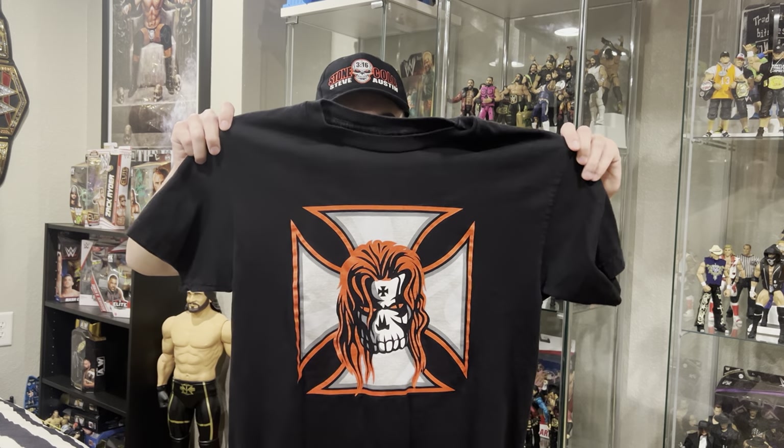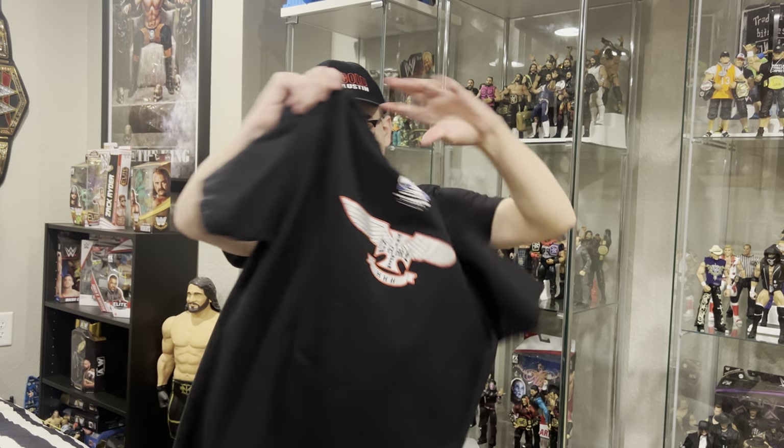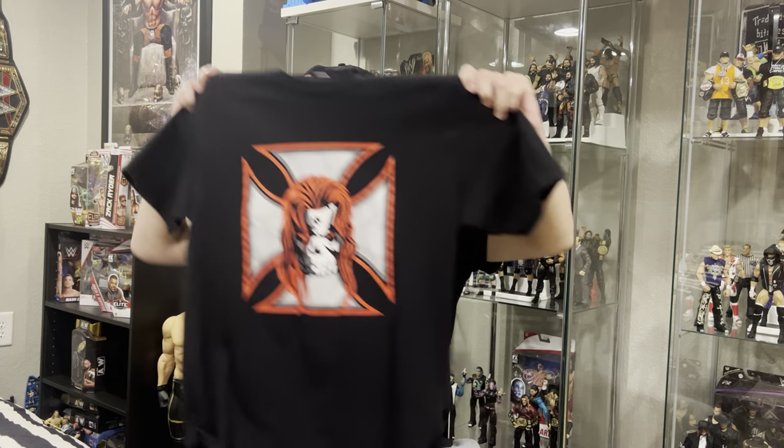First up, we got this 2005 Triple H shirt with the Iron Cross graphic, Triple H on the back, WrestleMania 21 Authentic. Not a lot of fade to it, pretty good shape. Personally, one of my favorites, and Triple H is one of my favorite wrestlers.